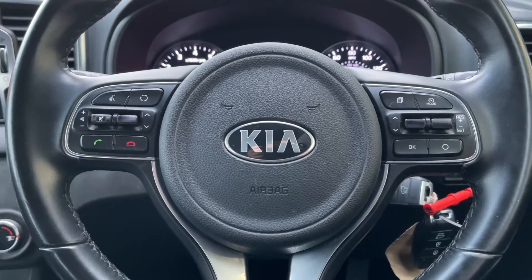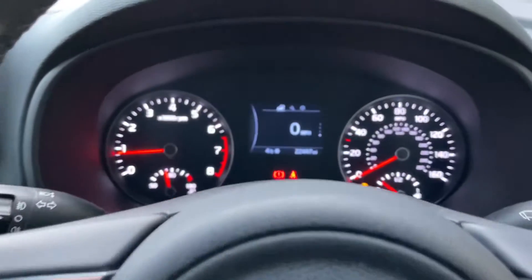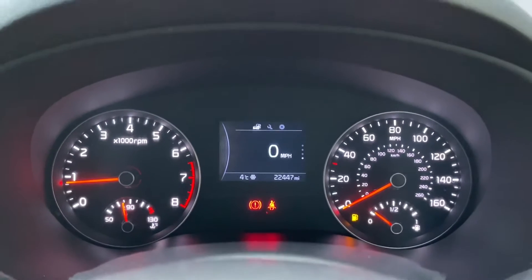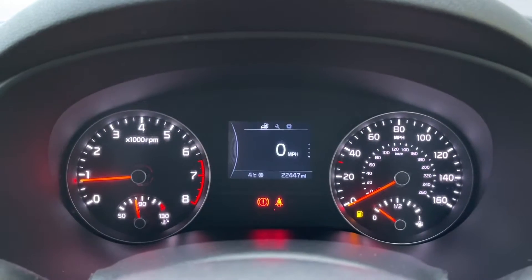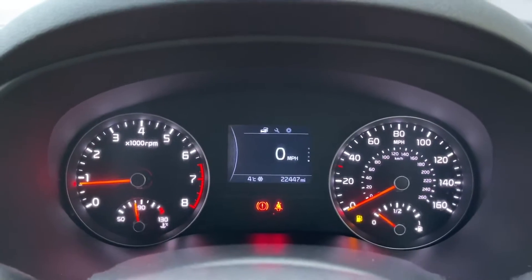This shows that the driver has full control at all times. On the driver's display you'll be able to see the car has done 22,447 miles — mileage shown is subject to test drives and/or demonstration miles.